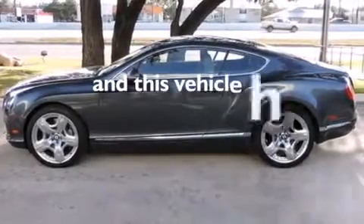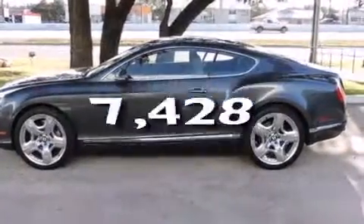This vehicle has fewer than 8,000 miles on the odometer. Contact us today to arrange your test drive.